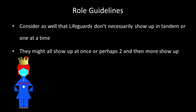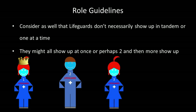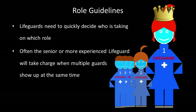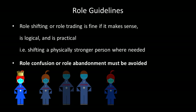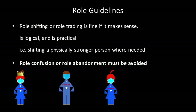Consider as well that lifeguards don't necessarily show up in tandem or one at a time — they might all show up at once, or perhaps two and then more show up. Lifeguards need to quickly decide who is taking on which role. Often the senior or more experienced lifeguard will take charge when multiple guards show up at the same time. Role shifting or role trading is fine if it makes sense, is logical, and is practical, such as moving a physically stronger person where needed. Role confusion or role abandonment must be avoided.